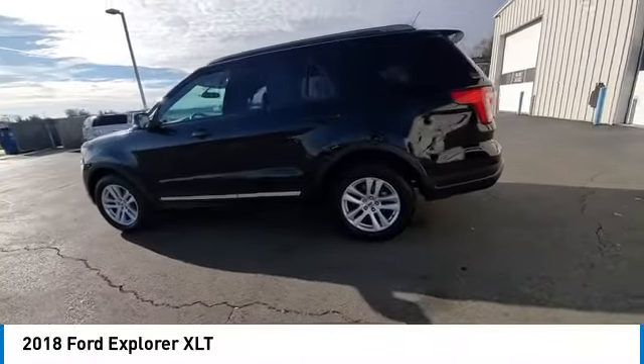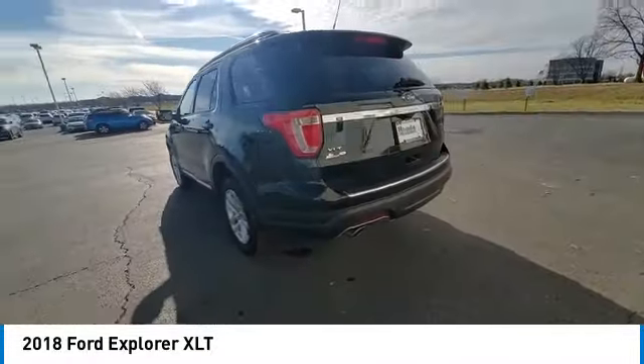Speed control, rear window defroster, navigation system, security system.